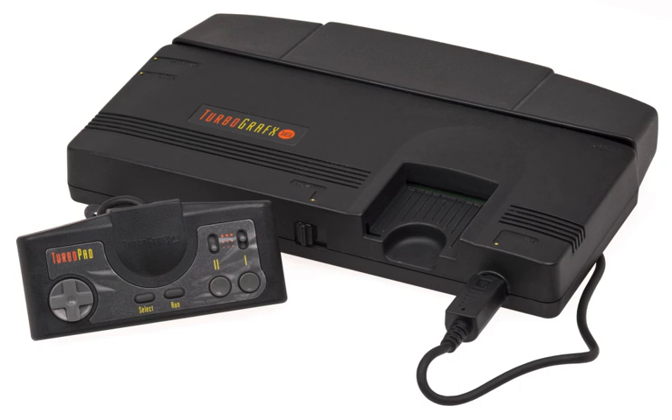All PC Engine consoles can play standard HuCards, including the PC Engine SuperGrafx which has its small library of exclusive HuCards. With the exception of the budget-priced PC Engine Shuttle, the portable PC Engine GT, and the PC KD863G monitor, every PC Engine console is also capable of playing CD-ROM² discs provided the console is equipped with the required CD-ROM drive and system card. The SuperGrafx and PC Engine LT both required additional adapters. Some unlicensed games by Games Express can only run on Duo consoles, due to their games requiring both a special system card and the 256 KB of RAM built into the Duo.